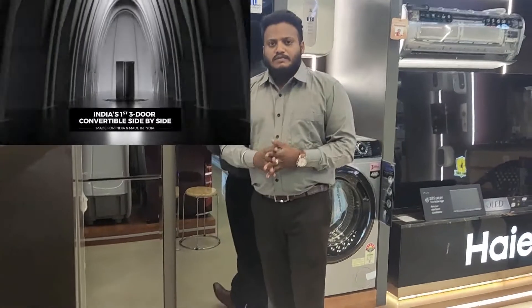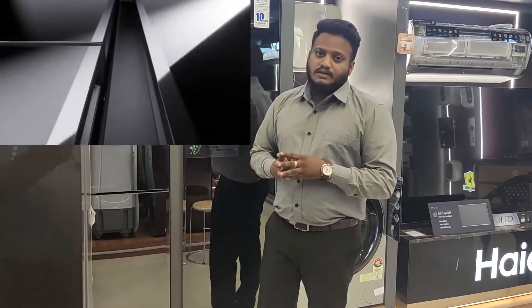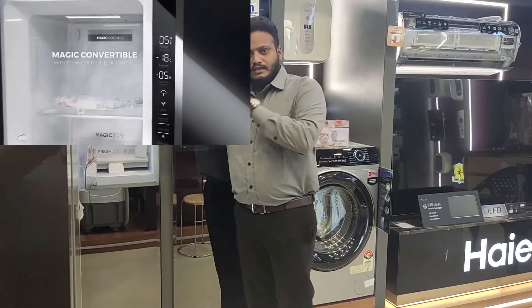Most of you may have heard of convertible fridges where you can convert zones into a refrigerator. But here something is different — the factory setup is already provided as a refrigerator. If you want, you can also convert this particular zone into a freezer as well.